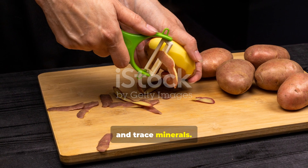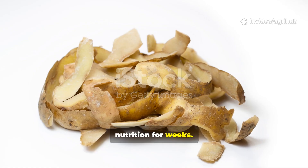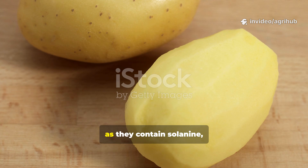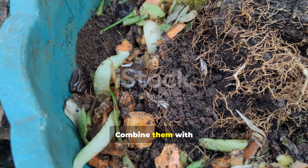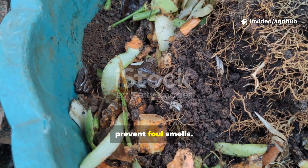Potato peels offer worms a rich dose of starch, carbohydrates, and trace minerals. They break down slowly, providing steady nutrition for weeks. However, always avoid green or mouldy peels, as they contain solanine, which is toxic to soil organisms. Combine them with dry matter like leaves or sawdust to balance moisture and prevent foul smells.